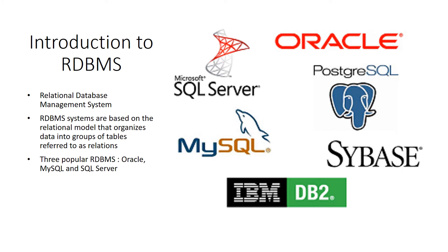As any organization grows, the data associated with it also grows exponentially. To manage such large amounts of data, an efficient database has to be incorporated into the organization. Relational databases are powerful because they require few assumptions about how data is related or how it will be extracted from the database. As a result, the same database can be viewed in many different ways. RDBMS data is stored in the form of related tables.